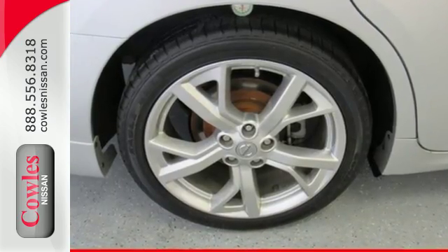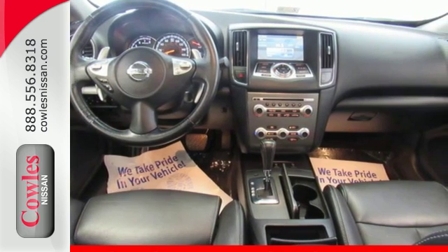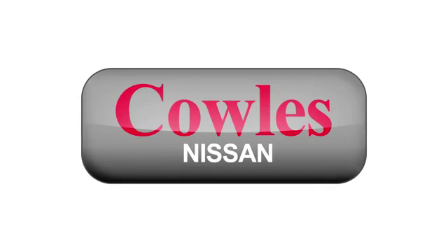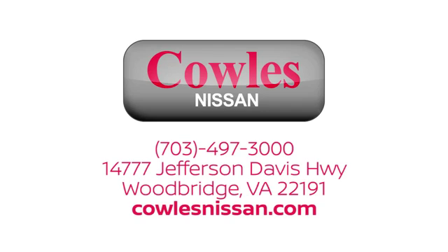Feel free to come in today for a test drive and see how well this Maxima works for you. You're not just a number at Kohl's Nissan — you're a family member. We work hard to make owning a new vehicle easy, fun, and affordable. We're conveniently located at 14777 Jefferson Davis Highway in Woodbridge.